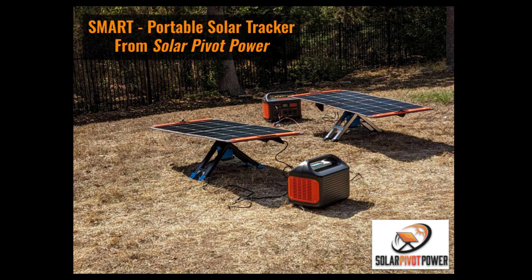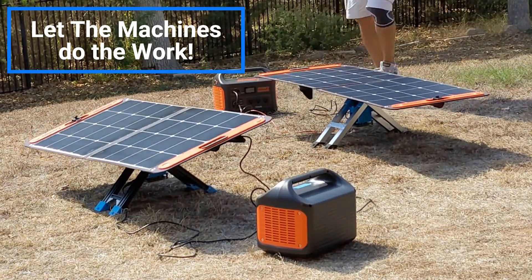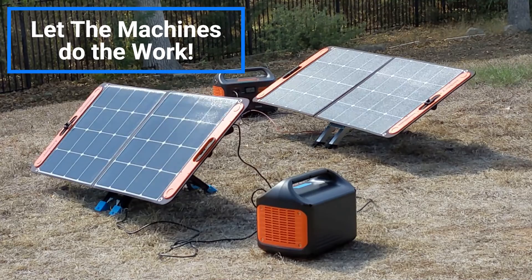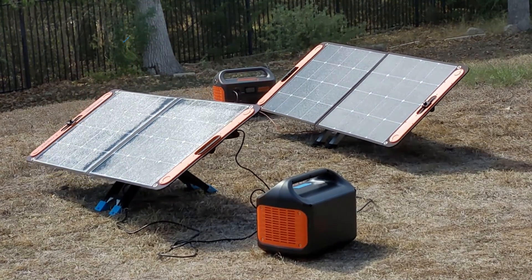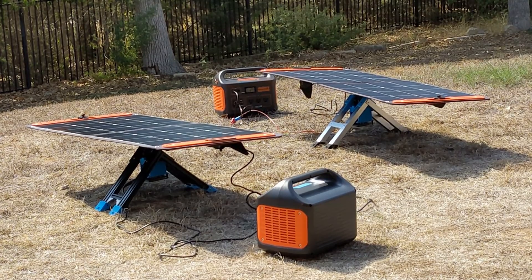Hi all, this is Uttam Singh from Solar Pivot Power. Thanks for tuning in. Just like how cars went from manual to automatic transmission, I think it may be time to let a machine do the work of positioning a solar panel optimally for power generation.